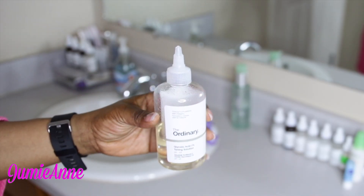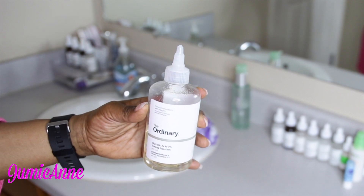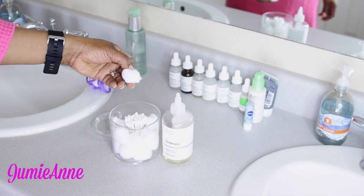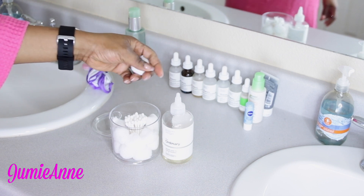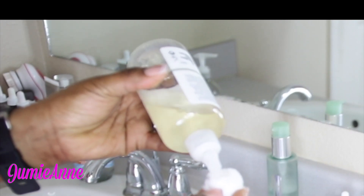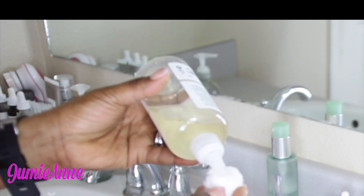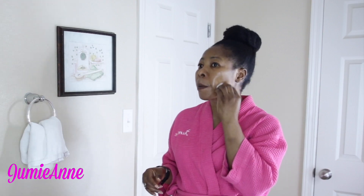After washing the facial soap off, I follow with The Ordinary Toning Solution Glycolic Acid 7%. This improves skin radiance and visible clarity. If I see dirt on the cotton pad after I'm done applying it on my face, I know my face is still dirty from last night.